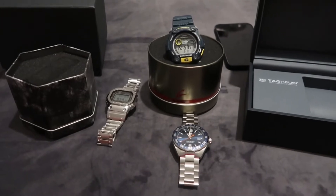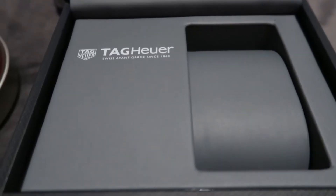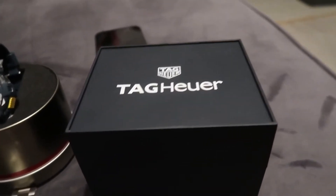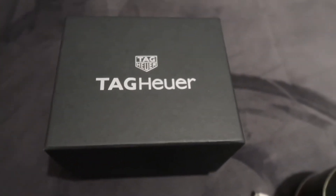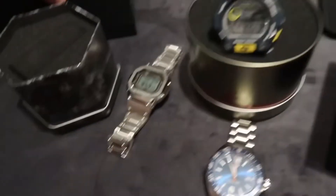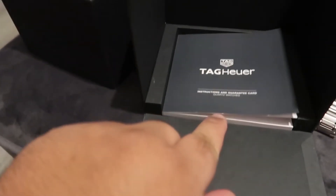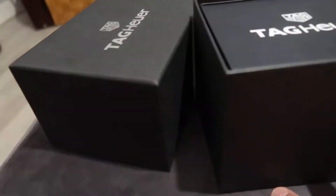And that's the box — it's got the Tag Heuer logo on top. You slide this off, and as you can see there's a Tag Heuer manual inside. Then you put the watch box inside and close it up, and put the outer sleeve back on top.